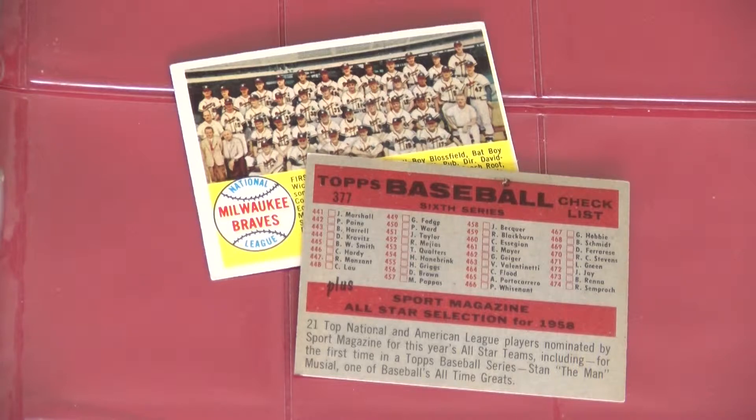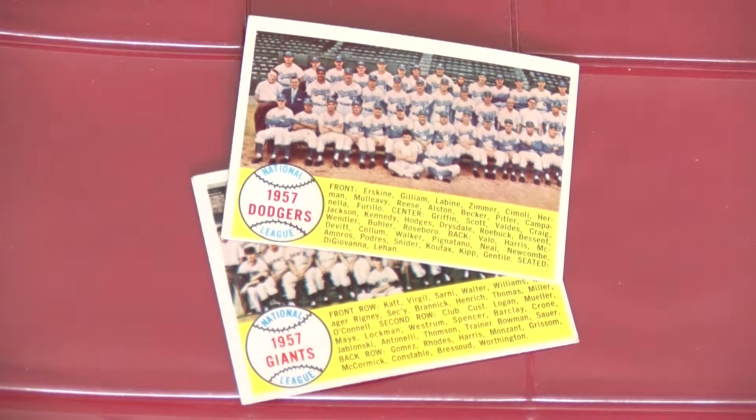Still waiting on the Tigers card here. Quick fact: Giants and Dodgers team cards did not print their city, although the franchises had already moved across the country from New York to California.